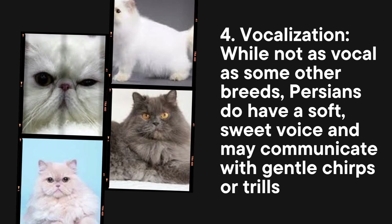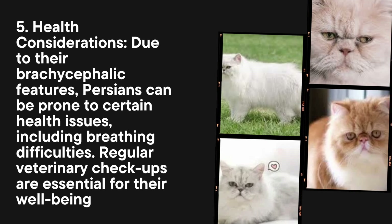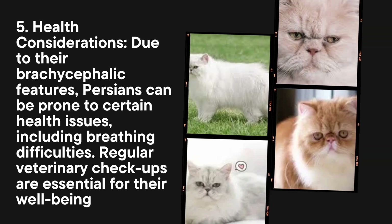Vocalization: While not as vocal as some other breeds, Persians do have a soft, sweet voice and may communicate with gentle chirps or trills.